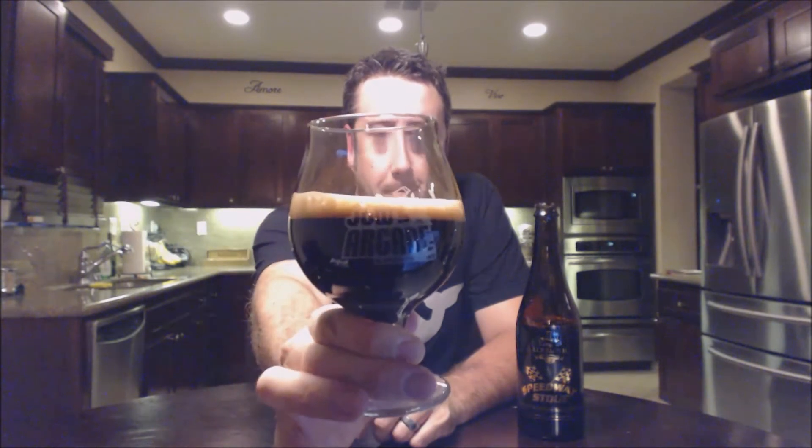That beer looks absolutely amazing in the glass. As soon as I cracked it I could smell bourbon, so let's stick our nose in this. Oh, that smells awesome — very much bourbon forward. This actually reminds me a little bit of Bourbon County, which I had a couple weeks ago. Tons of bourbon, fudgy chocolate, and a nice pop of vanilla from the barrels. There's also a little bit of a charred oak thing going on.